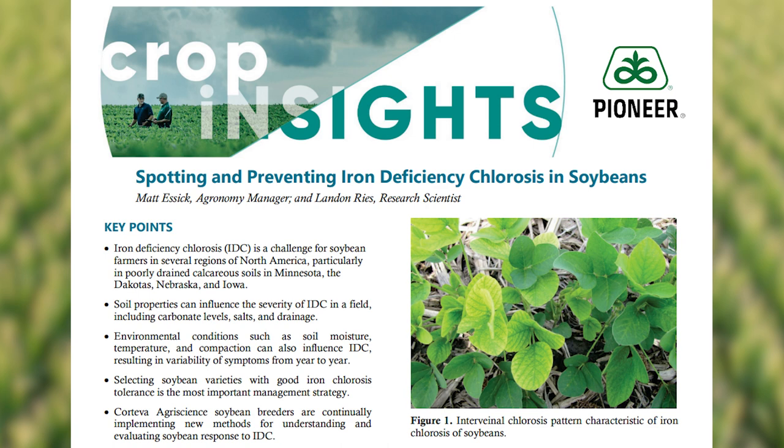IDC typically leads to interveinal chlorosis during vegetative growth, but in more severe cases can cause stunting, necrosis, or even plant death. Again, the best way to avoid having problems is through variety selection. Soybean varieties can have a very wide range of susceptibility to IDC, so to maintain a robust portfolio of IDC-tolerant soybeans, our breeders at Corteva Agriscience put soybeans through much the same process as corn goes through for Goss's wilt.